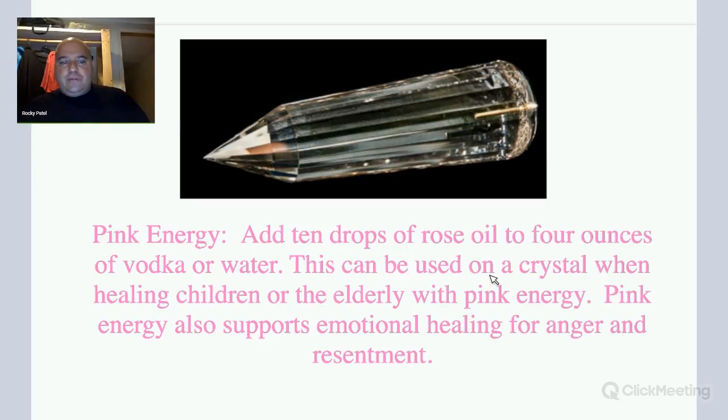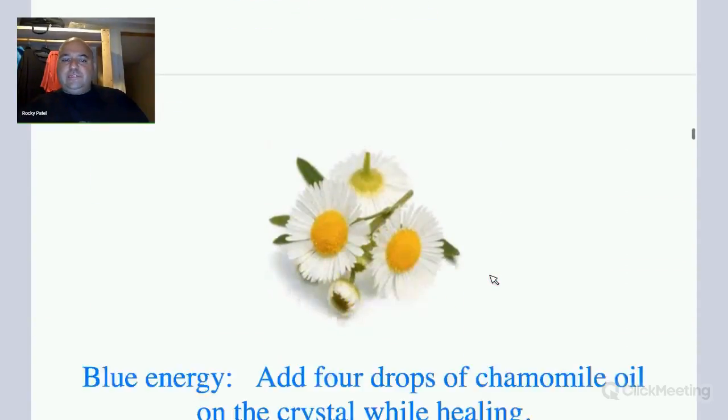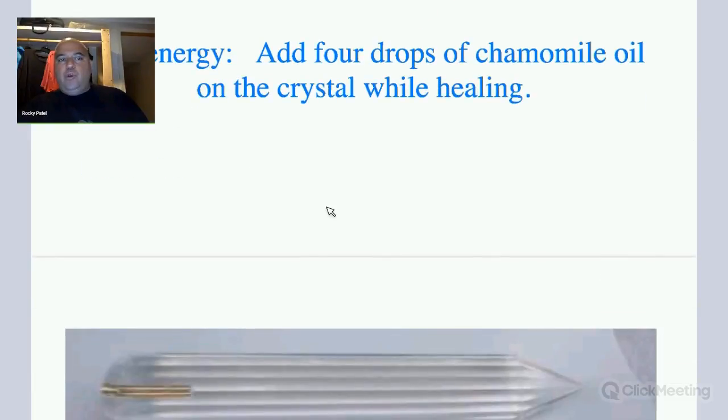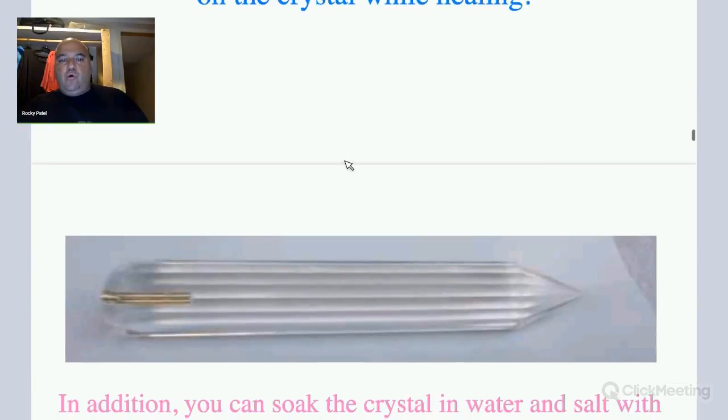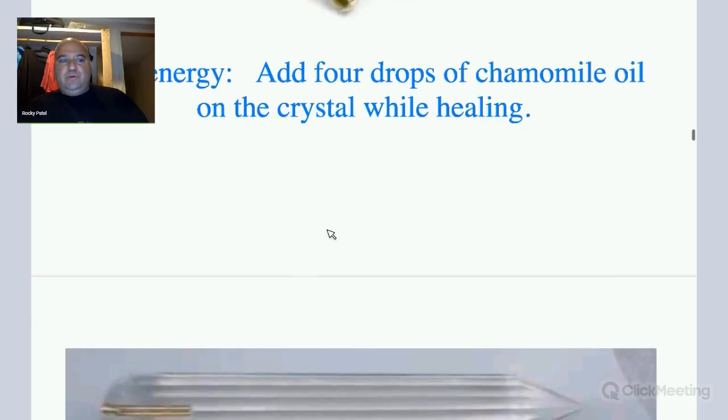This can be used on a crystal when healing children or the elderly with pink energy. Pink energy is also great for emotional healing of anger, resentment, and unforgiveness. For blue energy, you can add 4 drops of chamomile oil on the crystal while doing healing, or just put it on the crystal and hold it — it will energize your body with blue energy.